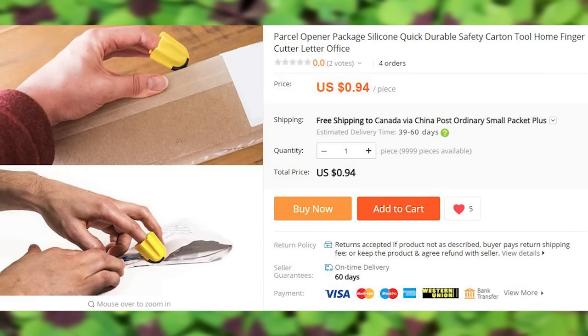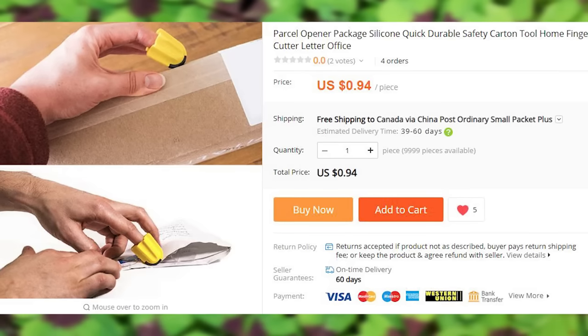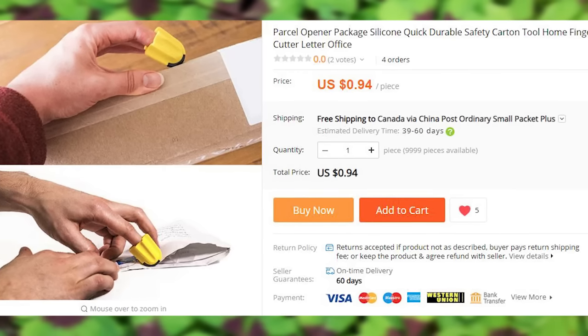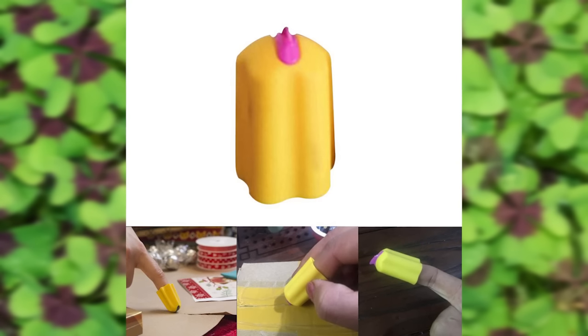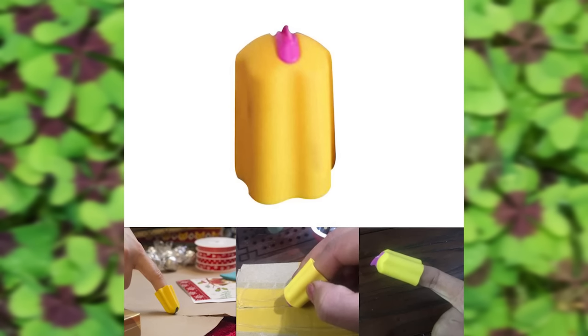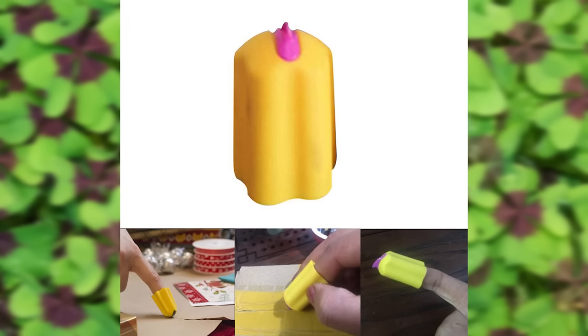This is a letter opener that is a love child of a sewing finger protector and a baby Freddy Krueger. It is a one size fits all type of deal. The case is made out of silicone and the blade is made out of ABS plastic — the same type of plastic used in Legos — which is a good indicator of its capacity to slice things.